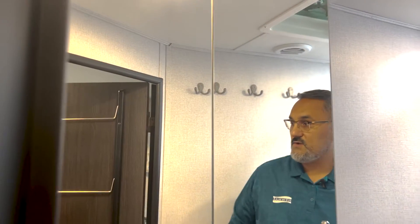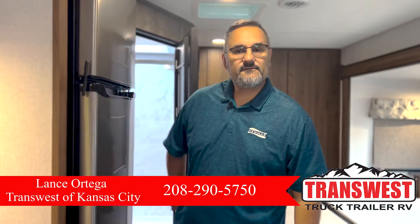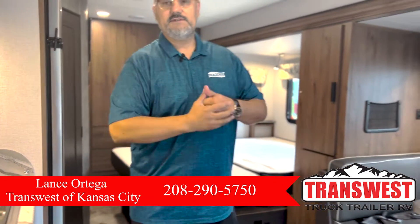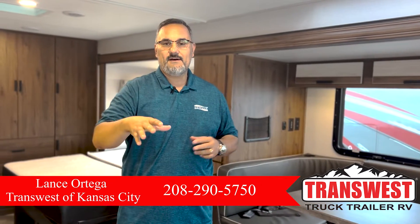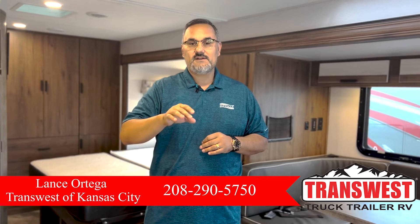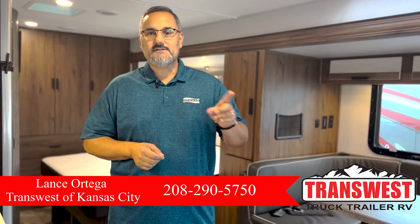Alright guys, that was a quick tour of this beautiful Sun Seeker. If you have any questions or interest in this coach, please feel free to give me a call. My name is Lance here at Trans West, and my number is 208-290-5750. To see our full inventory, go to transwestrv.com — make sure to include the 'rv' at the end.